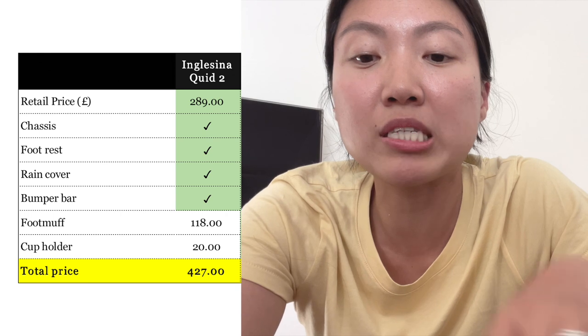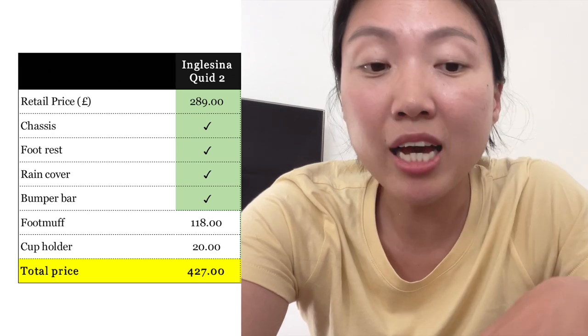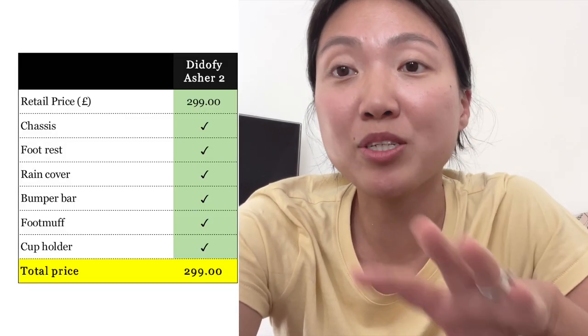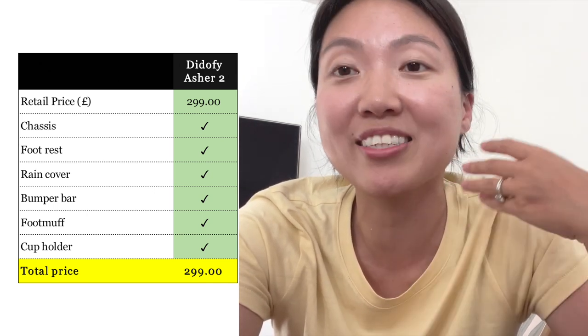The fourth place is the Inglesina Quid 2, which includes all the accessories that the Silver Cross Jet provides — a built-in footrest, a rain cover, and a bumper bar. The least expensive one is the Didofy Aster 2, because within its £299 retail price you get everything: footrest, rain cover, bumper bar, footmuff, and cup holder.